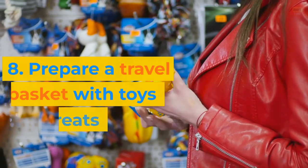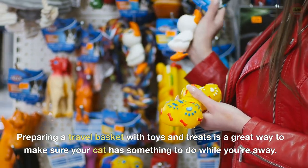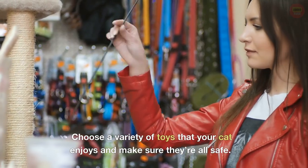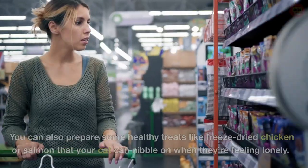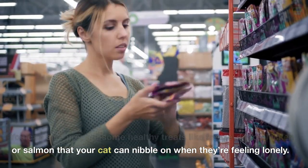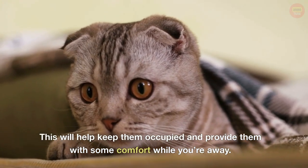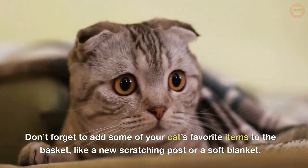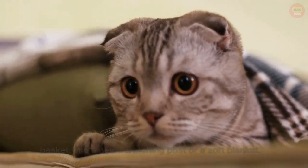8. Prepare a travel basket with toys and treats. Preparing a travel basket with toys and treats is a great way to make sure your cat has something to do while you're away. Choose a variety of toys that your cat enjoys and make sure they're all safe. You can also prepare some healthy treats like freeze-dried chicken or salmon that your cat can nibble on when they're feeling lonely. This will help keep them occupied and provide comfort while you're away. Don't forget to add some of your cat's favorite items, like a new scratching post or a soft blanket.